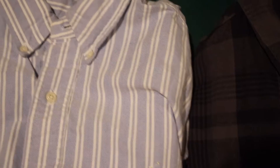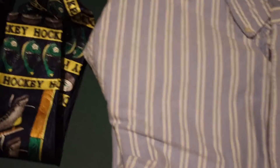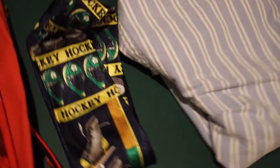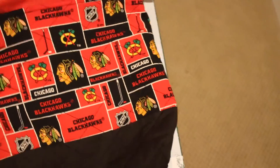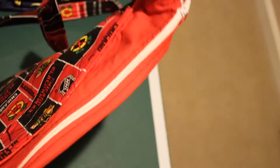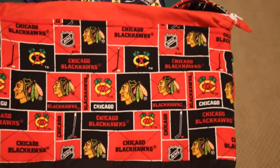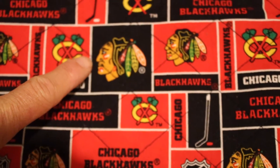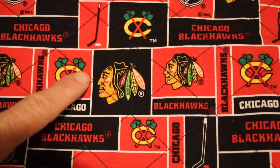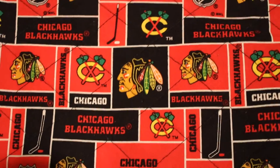Old style striped 100% PRL button down shirt. Hockey tie — I can't pass up any tie, especially novelty ties. Take a look at that hockey tie. Then we have a Chicago Blackhawks cotton purse, in the style that a Vera Bradley purse might come in — that type of material. I just thought it was neat, and honestly, is there any logo in sports that is as cool as that? That's just so cool.